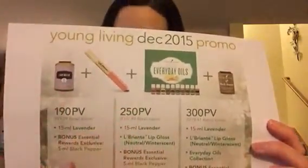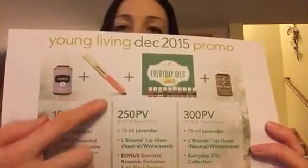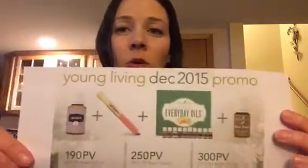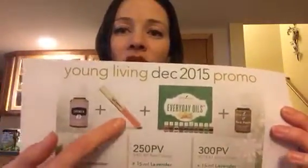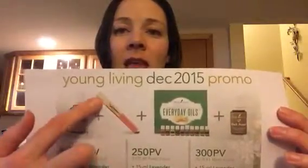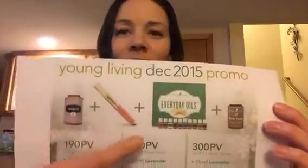When you choose to spend 250 PV, you will get the lavender oil plus the Les Brilliance lip gloss. If you haven't seen this one, it's a very cool product. There is a light sheer lip gloss, which is of course toxin-free, on one end, and then there is a roller ball of essential oil on the other end. So that's really fun.